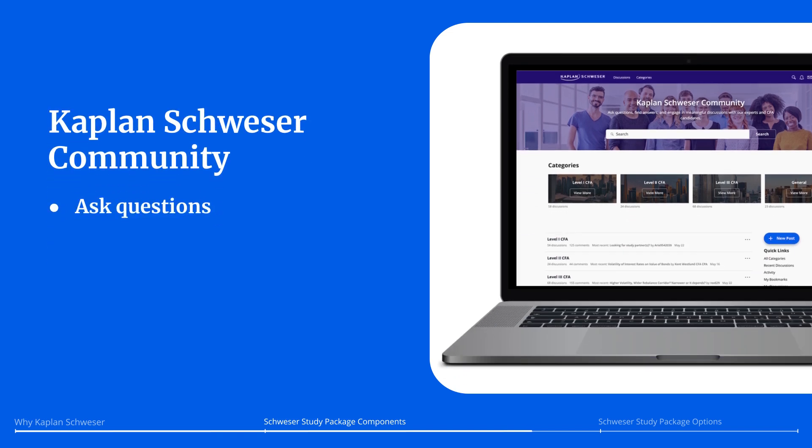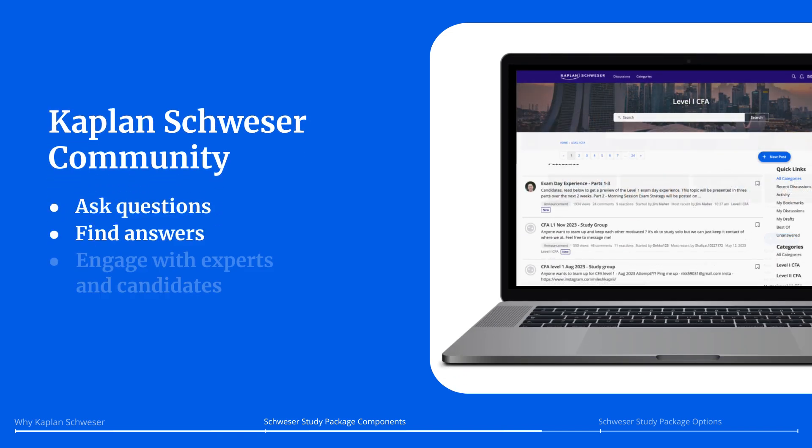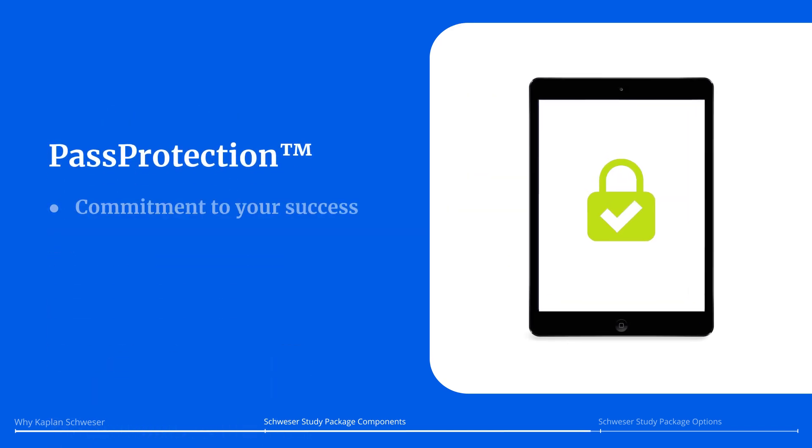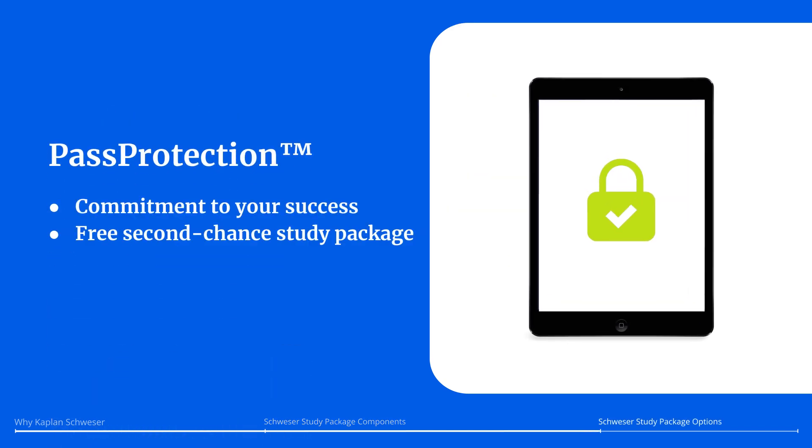You also get exclusive access to the Kaplan-Schweser community. This thriving online forum allows you to ask questions, find answers, and engage in discussions with Schweser's experts and your fellow CFA candidates. And to prove our commitment to your success, we offer pass protection, giving you the added insurance of a free study package just in case you need a second chance.